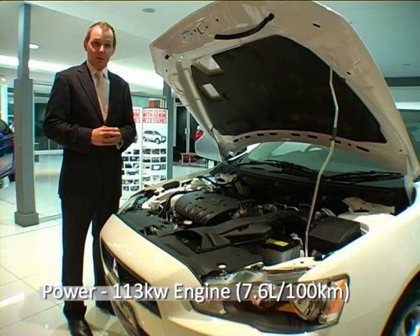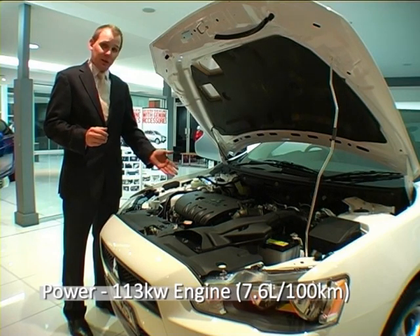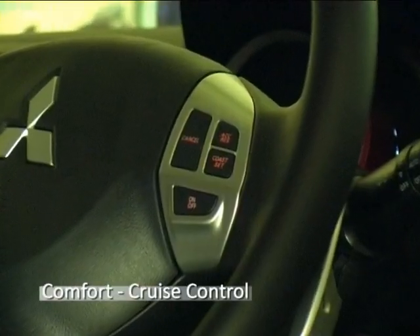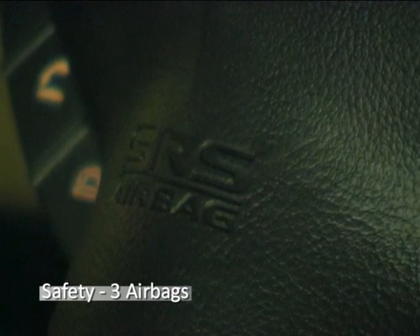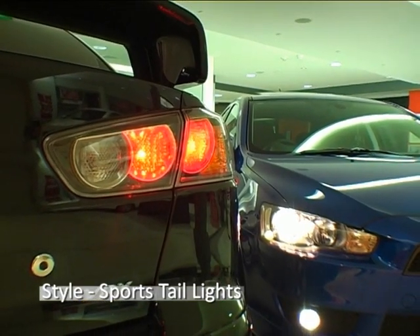It comes with a class-leading, powerful, yet fuel-efficient 2-litre and 113kW engine, active stability and traction control, cruise control, five airbags, ABS with EBD and sports tail lights.